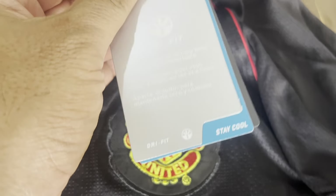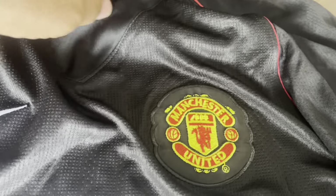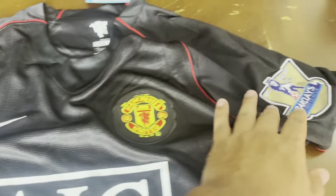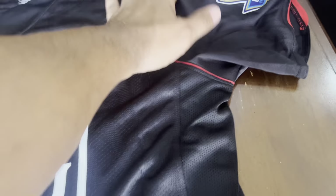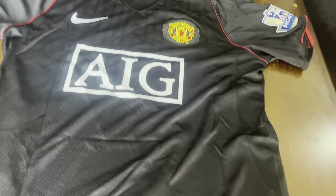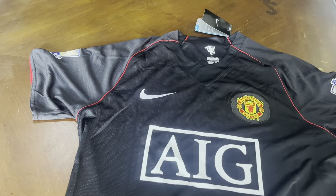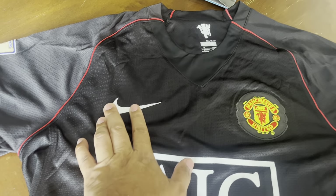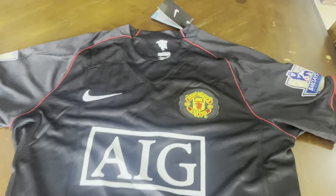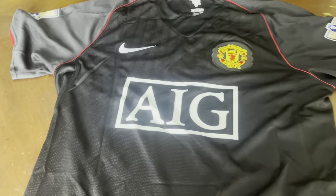This tag says 'Stay Cool Dri-Fit — cool sweat away.' It's a pretty thin material so it's not heavy and it won't soak up a lot of sweat and weigh you down. The trend with a lot of these football shirts is they try to be as thin as possible so the sweat won't saturate it and add extra weight to carry around. The Nike swoosh is also embroidered, and you've got the little red stripe over here — this would look great with some Nike black shorts.